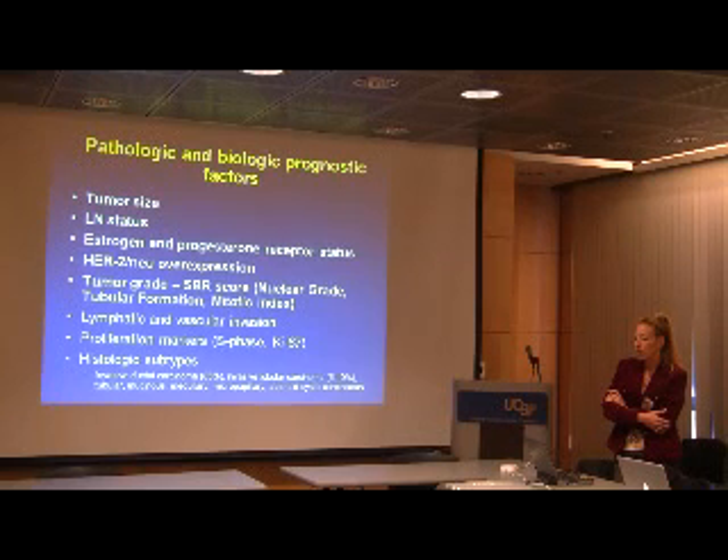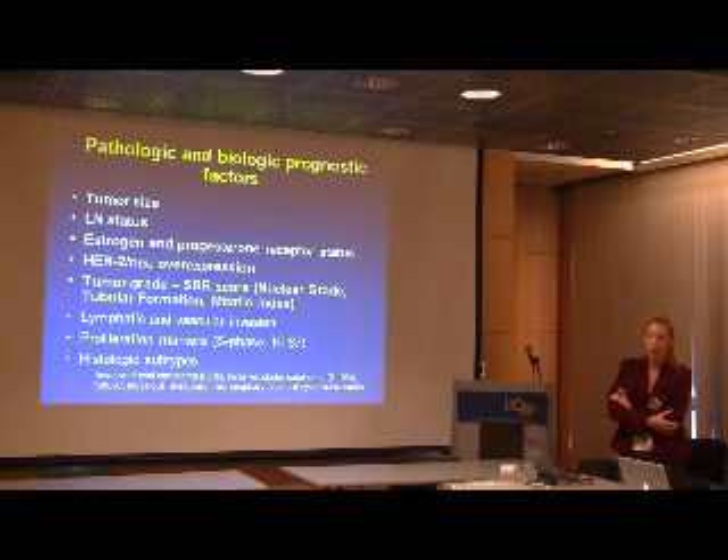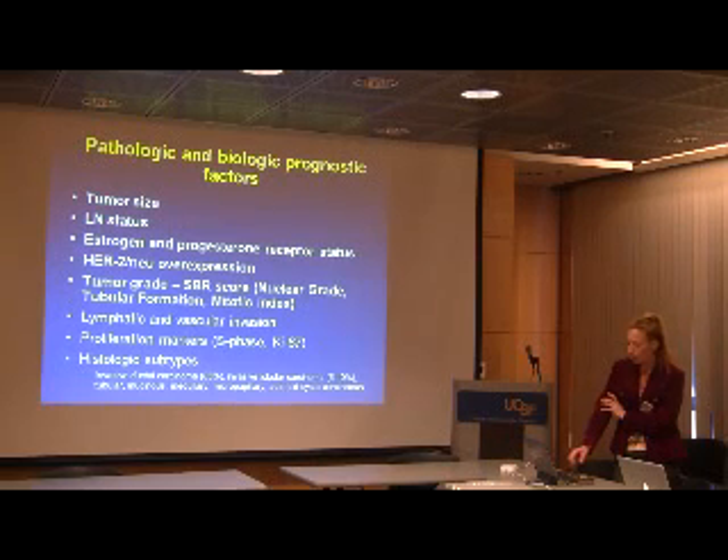In chemotherapy, we don't make our treatment decisions based on the histology of the tumor — it's on other characteristics. As we move forward and get more information from genetic profiling, we're going to know a lot more about the biology of cancers to tailor our treatment better.